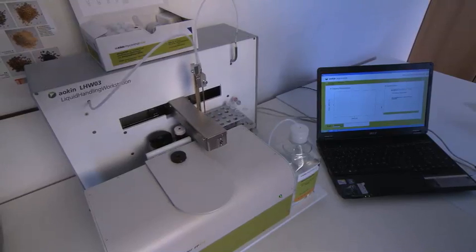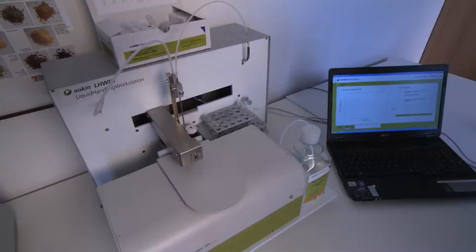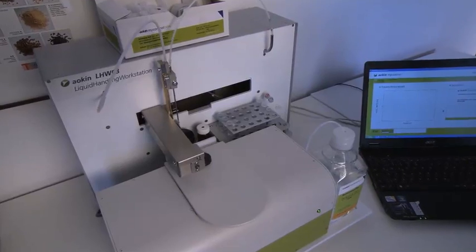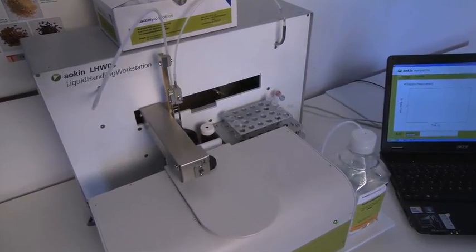The groundbreaking innovation provided by the AOKIN MyControl system is the clever combination of analytical methods, measurement parameters, and automated processes that together deliver an accurate result in less time.